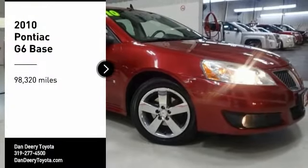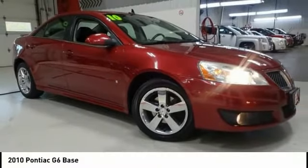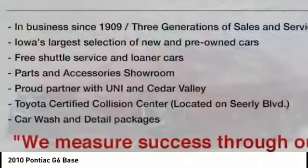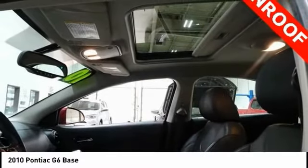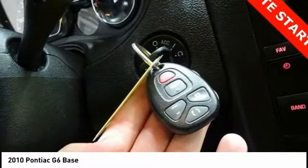We are pleased to show you the 2010 G6, a great-looking sedan with the personality of a sports car. The Pontiac G6 incorporates fine-tuned independent suspension, 219-horsepower V6, and 4-speed automatic transmission with driver-shift control.